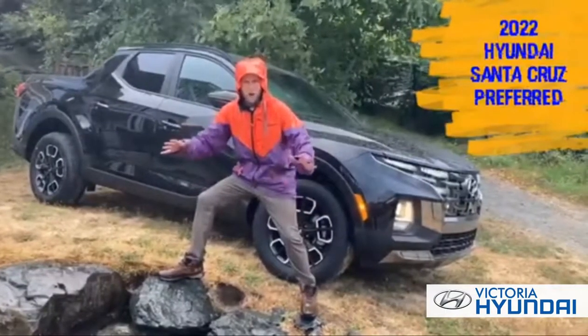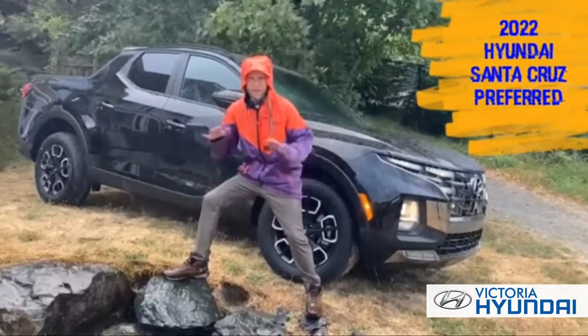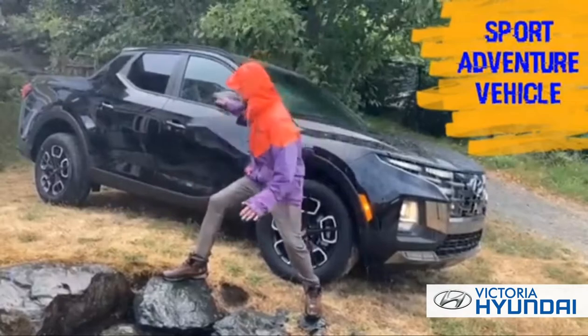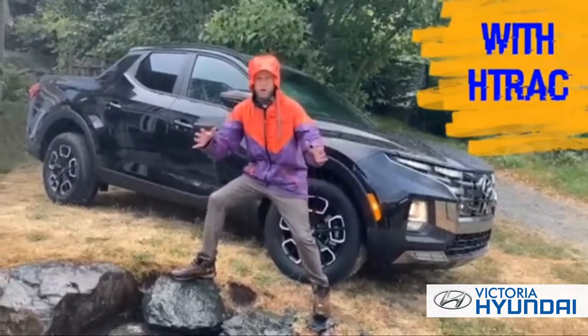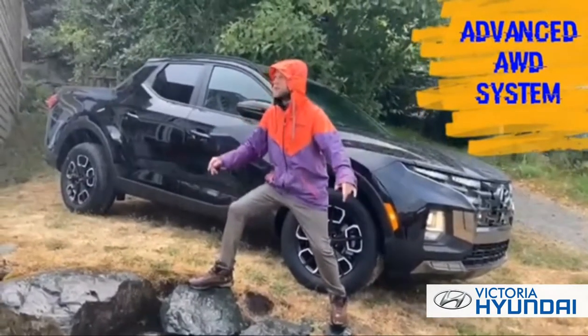Here on the wet wild coast of BC, you need a vehicle that is as extreme as the conditions out here. That is why there is the new rugged 2022 Santa Cruz, with all-wheel drive modes and multiple terrain modes — it's capable of tackling any condition.